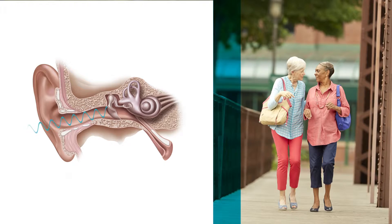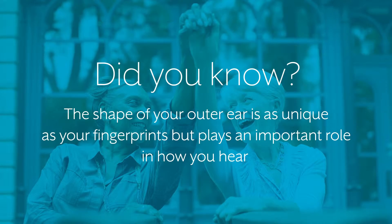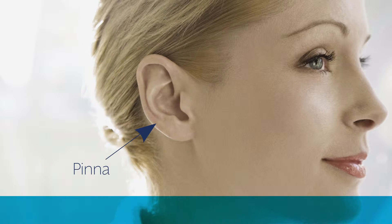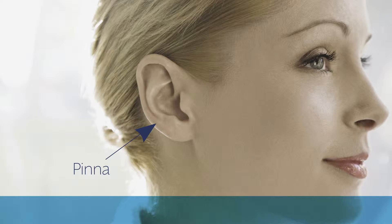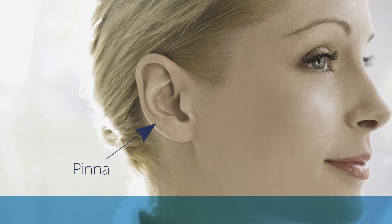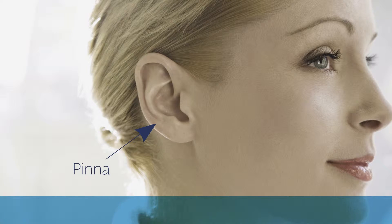That's where your ear comes into play. The shape of your outer ear is as unique as your fingerprints, but plays an important role in how you hear. Called the pinna, its funnel-like shape and curves enable you to determine where a sound is coming from, so you immediately know if the source is in front, behind, above, or below you.